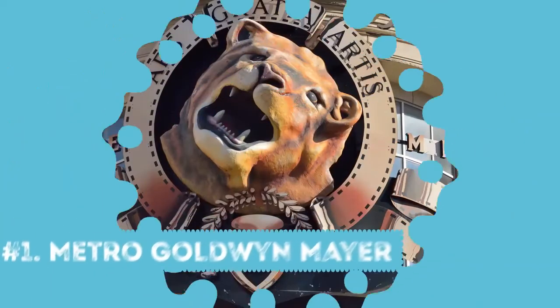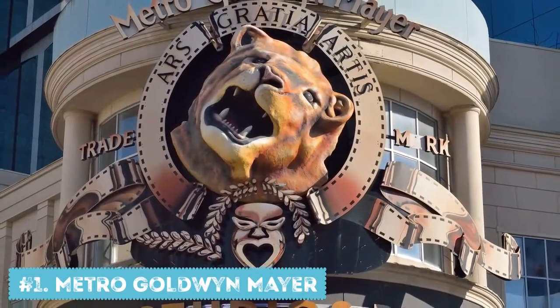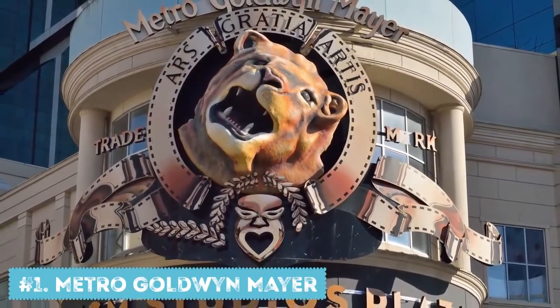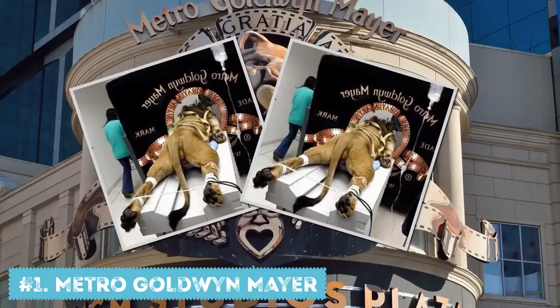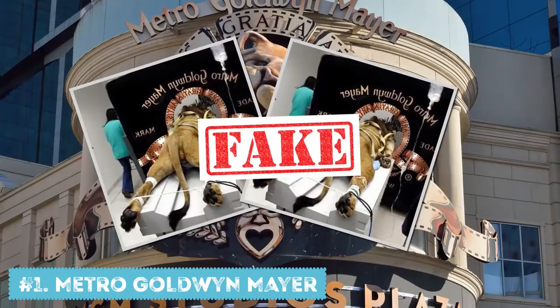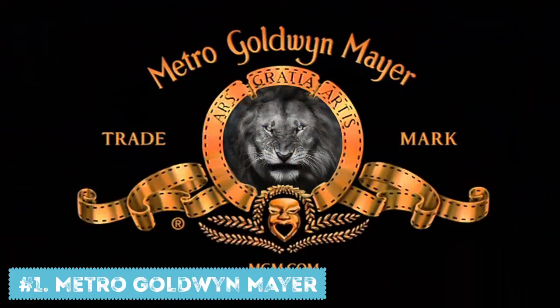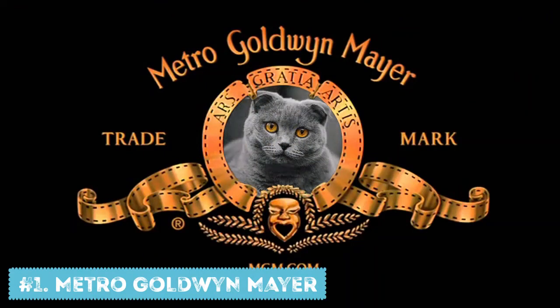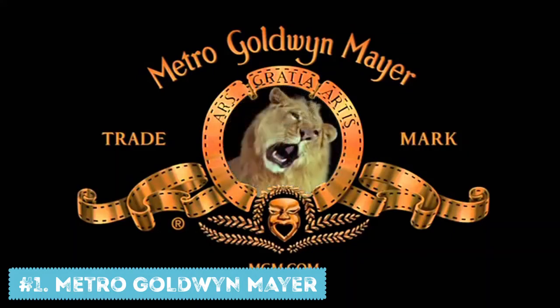And number 1: Metro-Goldwyn-Mayer. Actually, dozens of poor lions were tortured before the creators got a perfect shot — that's a lie. This is what you could think if you saw the fake picture that is now on the internet. That is definitely not how Metro-Goldwyn-Mayer made their famous logo. In fact, several different lions were properly tamed and trained to roar on cue. Don't believe the web — no lions or any female breasts were harmed.